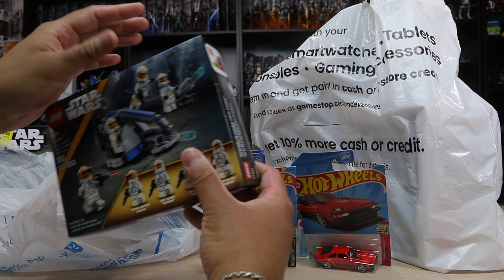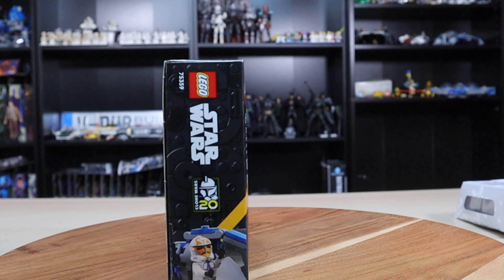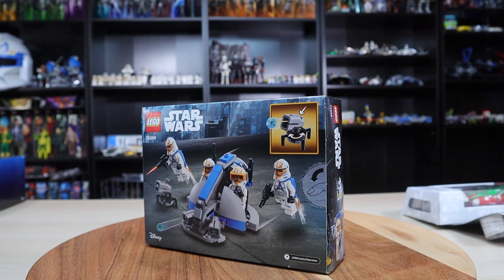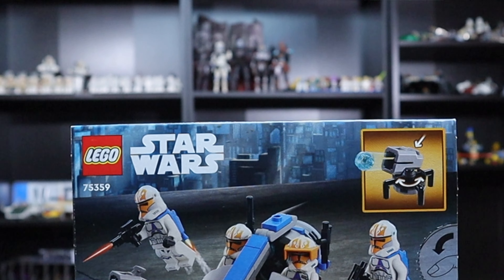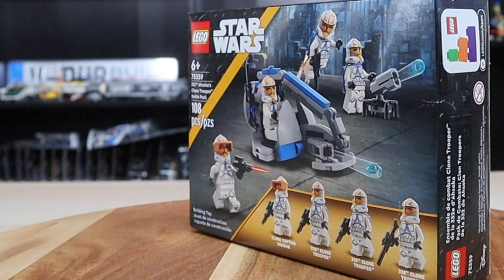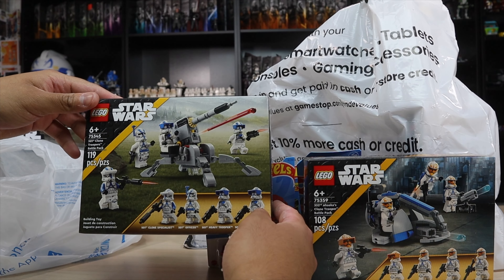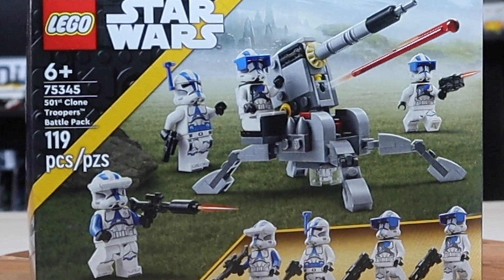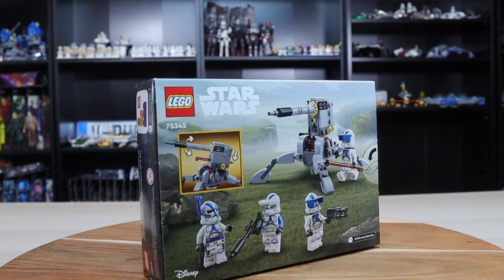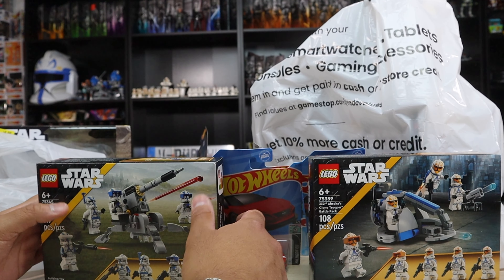I also got some Lego sets, which I surprisingly don't have even though they've been out for a while. These are $16 at Walmart. First is Lego set 75359, the 332nd Ahsoka Clone Trooper Battle Pack — a nice pickup with four minifigures. And then we have the 501st Clone Trooper Battle Pack, Lego set 75345, also $16. I believe both battle packs are the same price, not sure if it was on sale but that's what I paid.